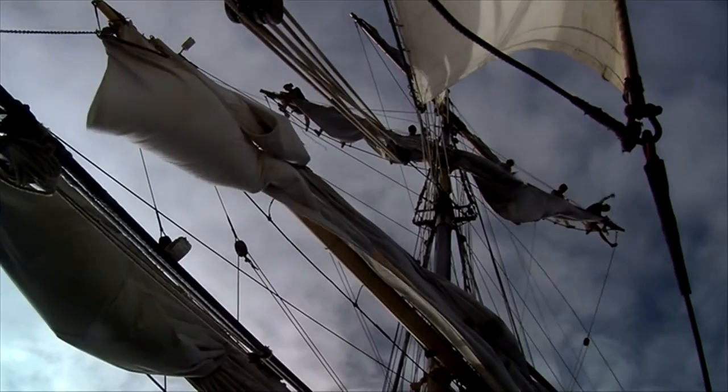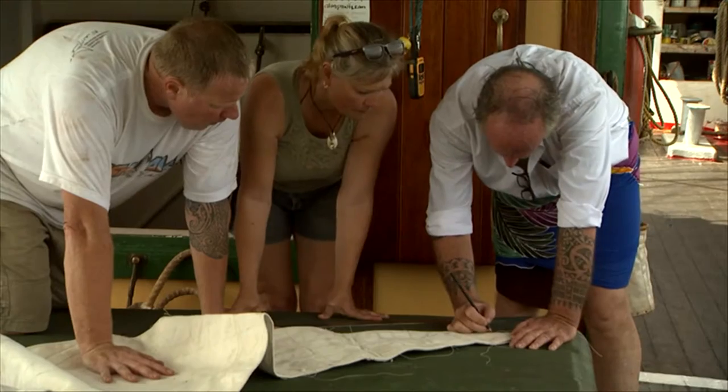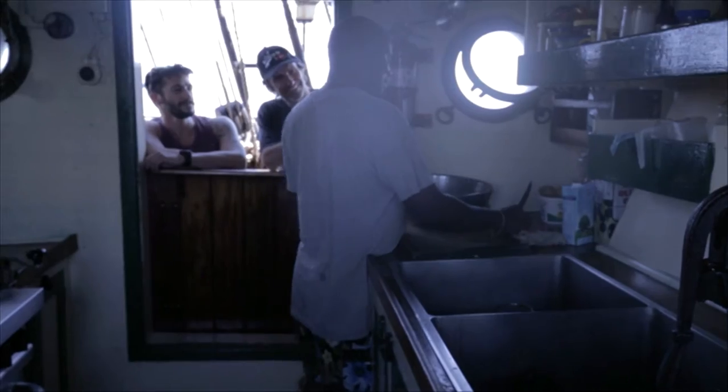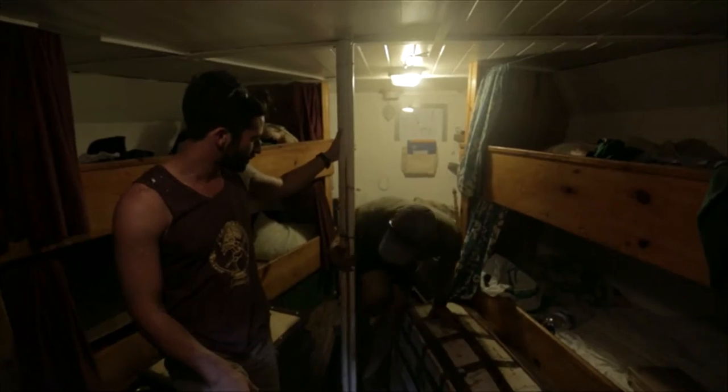She's got masts and yards of both wood and steel. Running rigging and sails are all natural fibers — we make the sails on board ourselves, and the running rigging is all manila. She's got a galley deck house on deck where the cook makes satisfying, hearty meals.